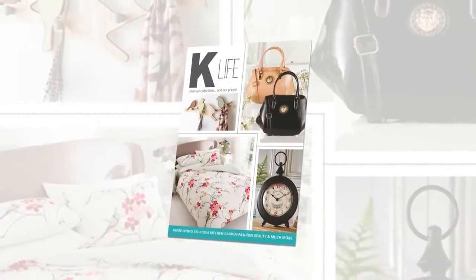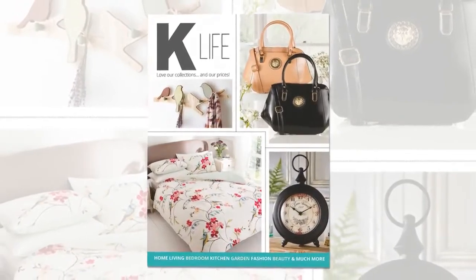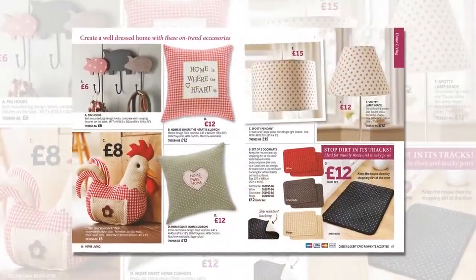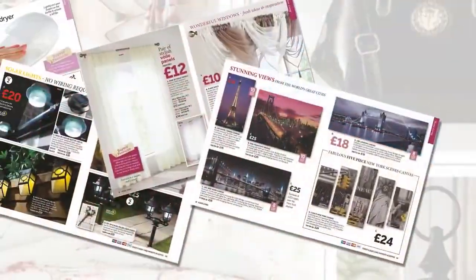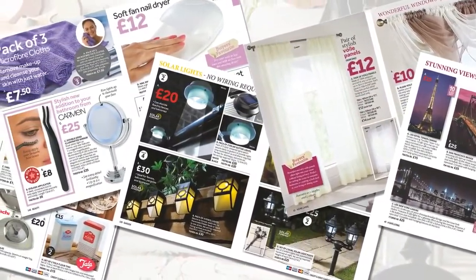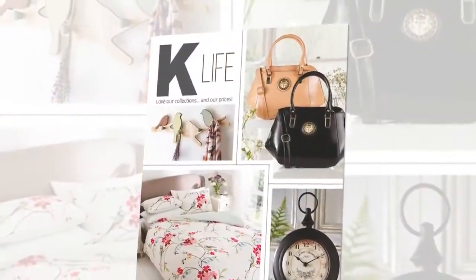The 2016 Spring Summer Edition of K-Life is out now. With stunning fashion, stylish homeware, must-have cookware, luxurious bedding and a whole lot more, K-Life is stylish contemporary living — indoors and out.